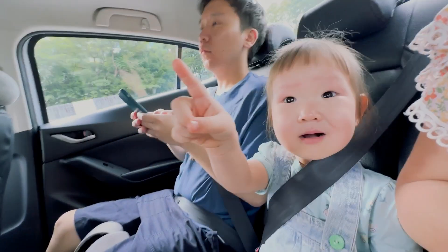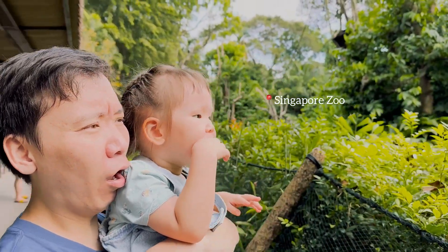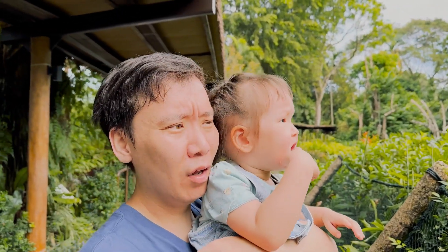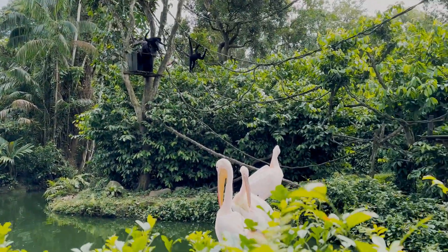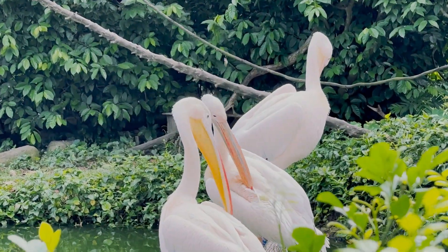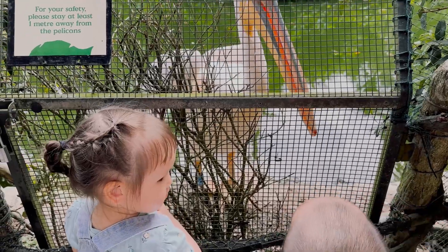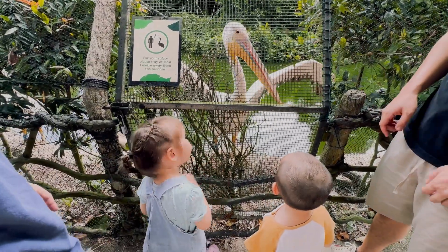One day we were invited by friends to Singapore Zoo. It's a huge zoological garden where you can see all the animals, from a small fish to a big elephant. For a two-year-old toddler, this day was a great day. The year before, when Olivia was one year old, she wasn't particularly interested in such places. But after she turned two, she was already excited about every living thing.